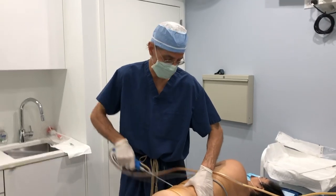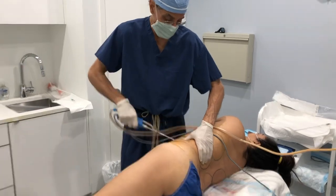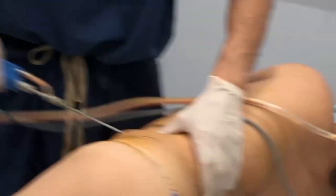Hi, Dr. Tom from the Lipo Center. Thanks for joining me. So right now I'm utilizing my Lipo 1 technology, and basically it's a vibratory technology with a channel at the end. And you can see how beautiful that liquid gold is coming out.